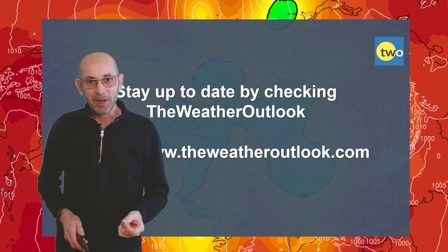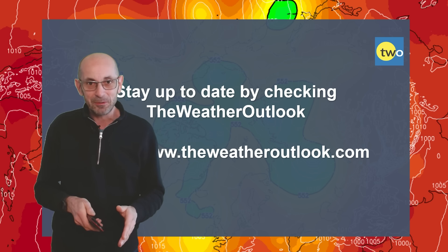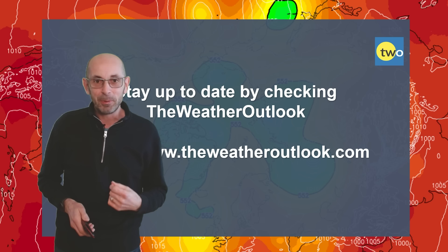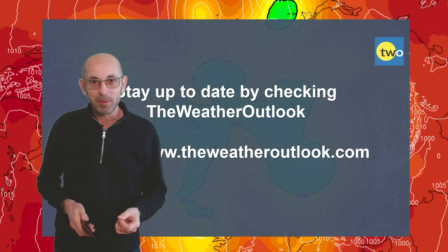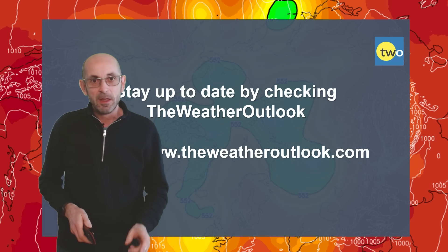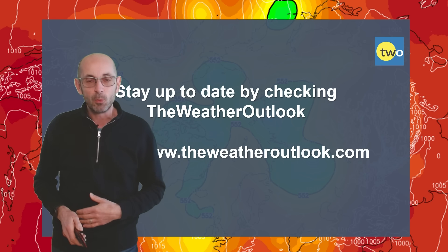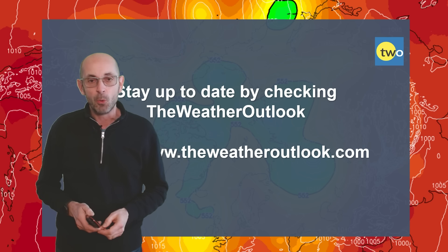Well, I hope you enjoyed that regardless of the weather, and found it useful. If you did, please consider hitting the like button and subscribing to the channel if you haven't done so already. Don't forget as well to keep up to date with the day-to-day weather developments by checking out the weatheroutlook.com website.